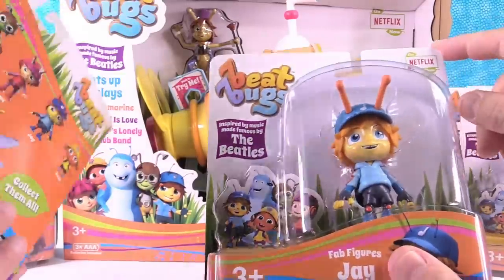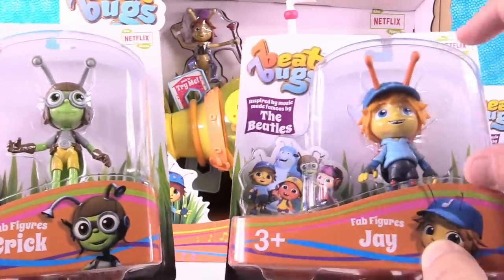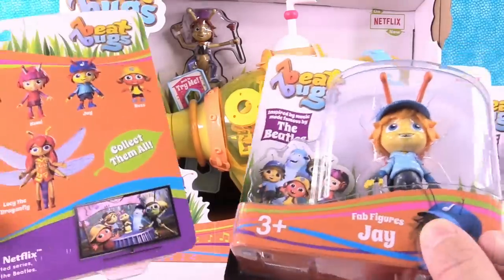The Beat Bugs is a show that you can watch on Netflix right now. The Beat Bugs — these little characters here — they're bugs. They live in a backyard. They have all kinds of fun little adventures that are set to the music of the Beatles.